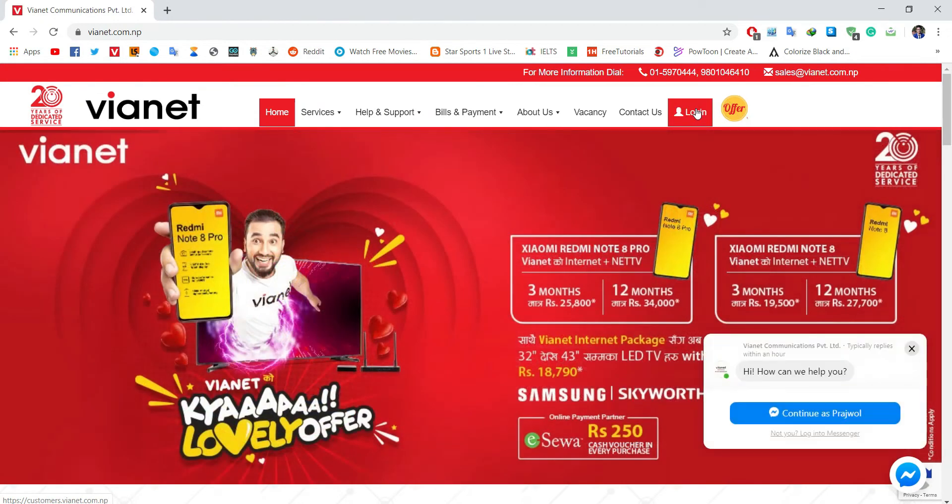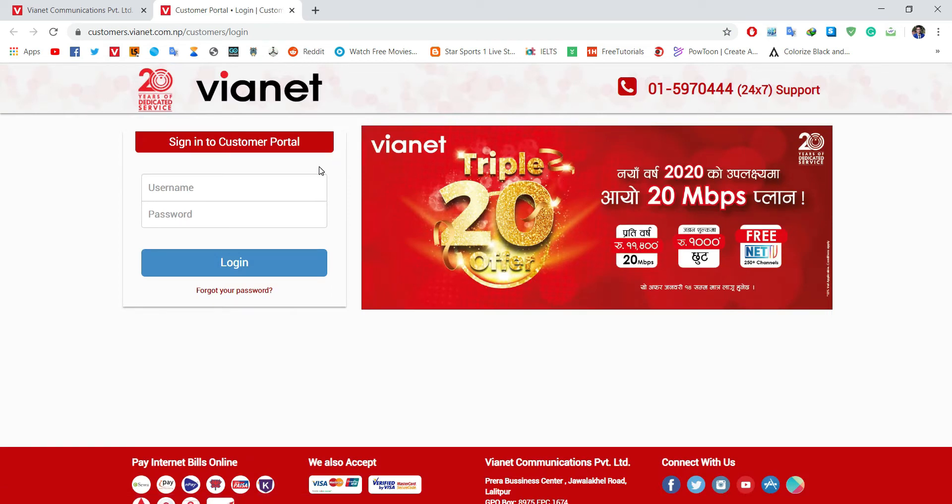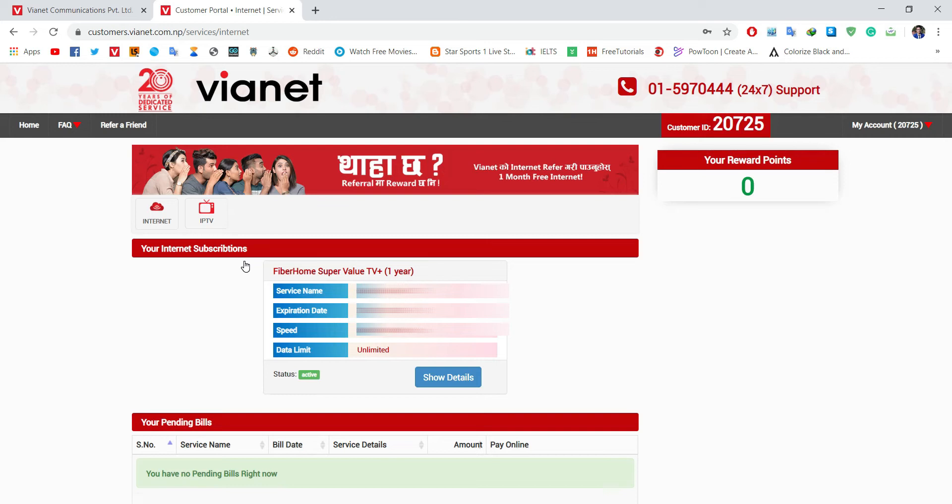Click on login — it directs to this interface. Enter your username and then enter your password. Click the login button. Login is successful. Now you can easily view your detailed information about your internet service.